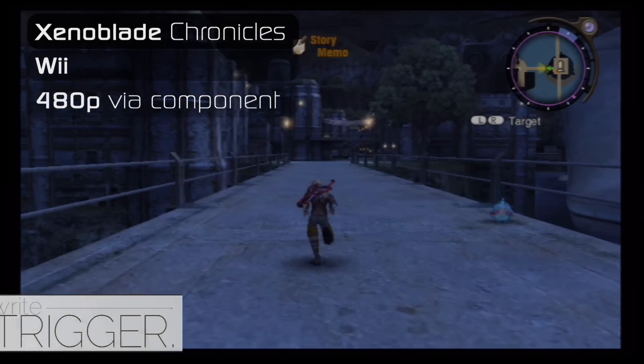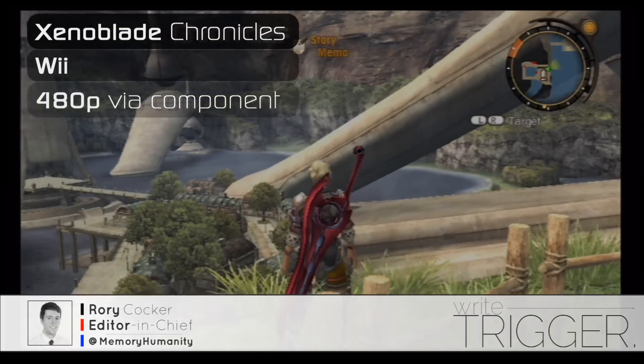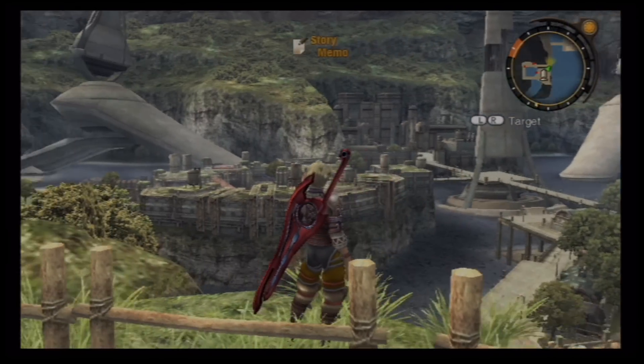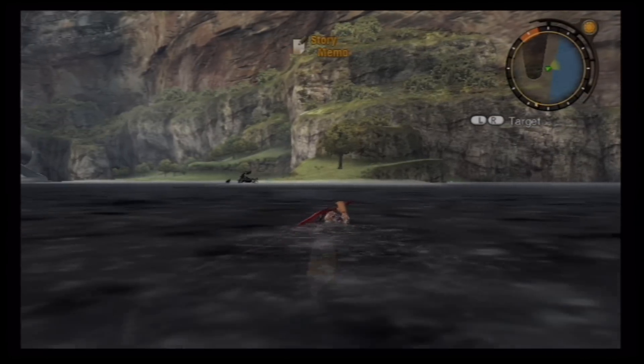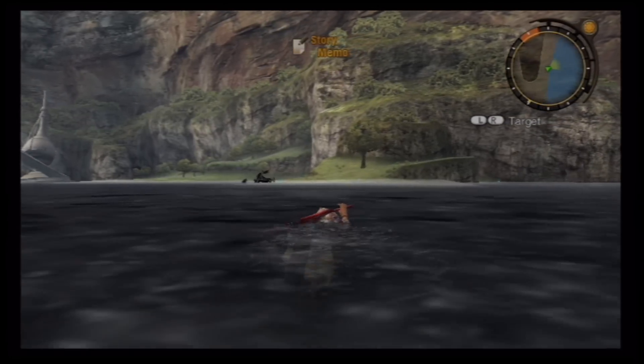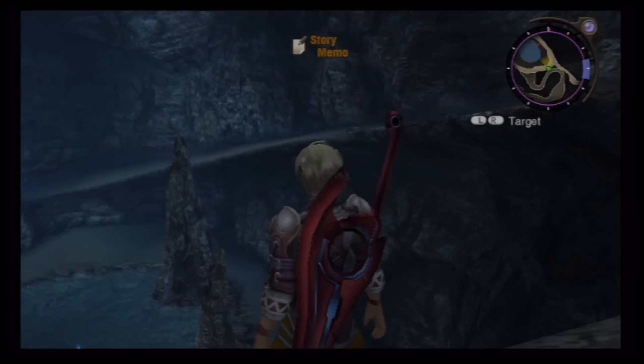Hey guys, what's up? This is Rory Cocker for Right Trigger, bringing you the first in a new series of videos for the site where we take a look at Wii games running natively on the Wii console itself and then again at a much higher resolution on the Dolphin emulator. If you haven't already done so, switch to 1080p mode now and view full screen for the best effect.